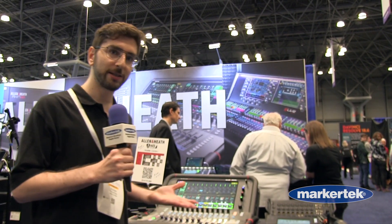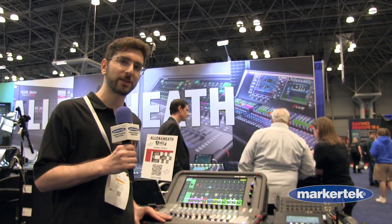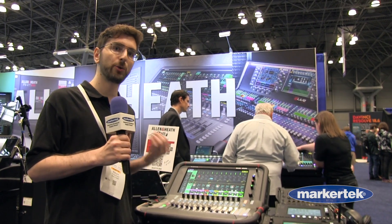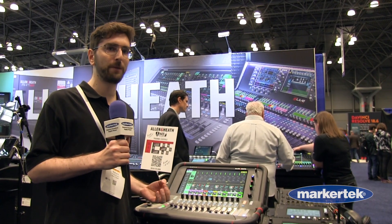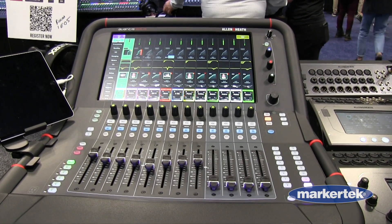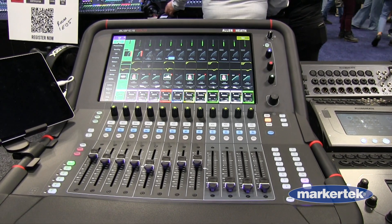We're also excited to introduce the Avantis Solo, which just came out this week. If you're familiar with our Avantis series, the standard dual screen model has 64 channels of input processing and 42 configurable buses, and we kept that exact same powerful engine here in the Avantis Solo.